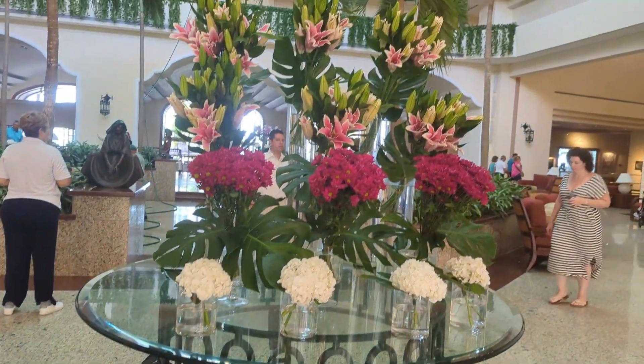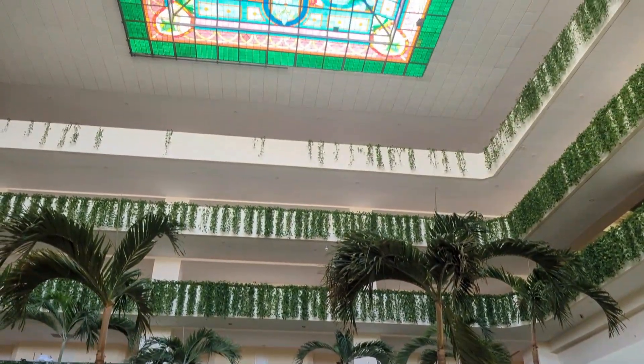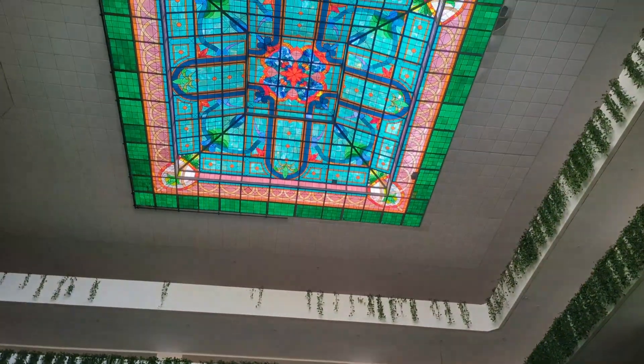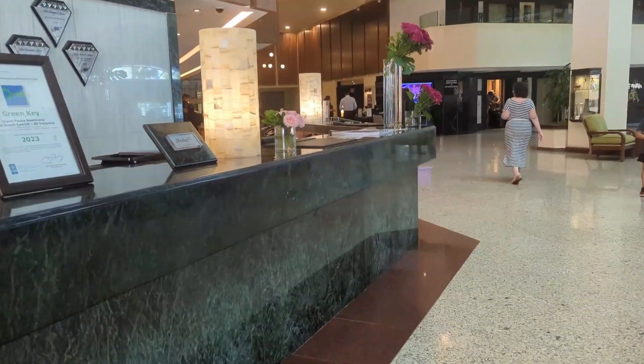After your 25-minute ride from the Cancun Airport, you'll be greeted with a cold towel and enter this beautiful open-air lobby at the Grand Fiesta Americana. The hotel is a little bit of an older, more traditional style, but I love the special touches around the resort, like these beautiful flower arrangements.